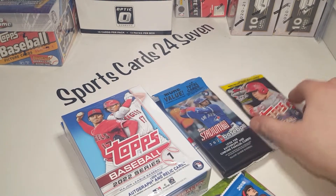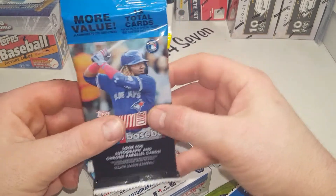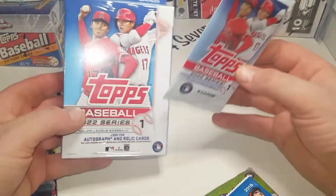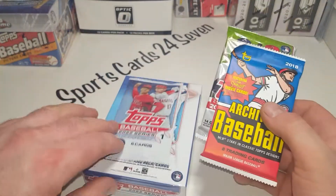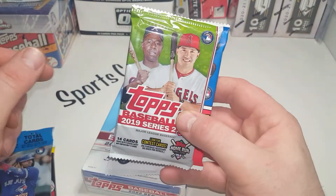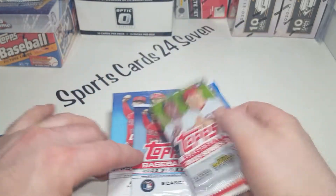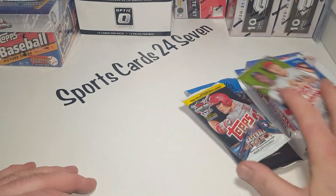For a little welcome back to baseball rip today, we're going to start with 2018 Series One. We got 2020 Stadium Club - little dude Luis Robert - and I like that a lot. We got a couple things here: Topps Series One from 2022, and then Archives Baseball 2018. We're going to finish up hopefully pulling a Tatis gold or a nice looking rookie. Maybe an autograph - you never know. Let's go ahead and start.